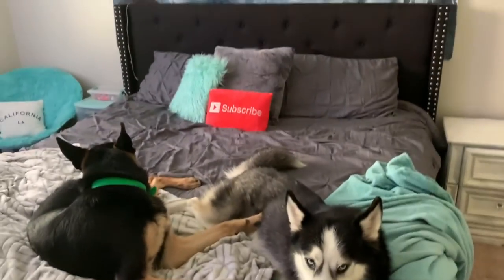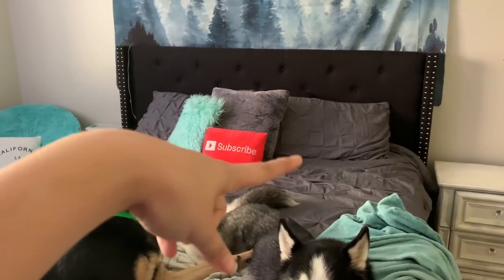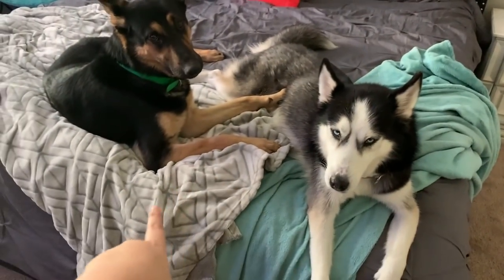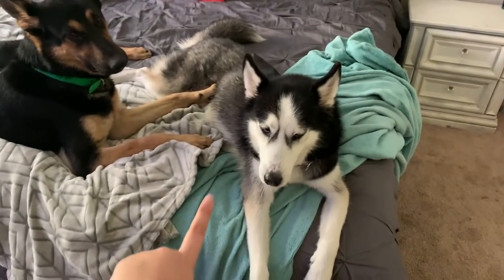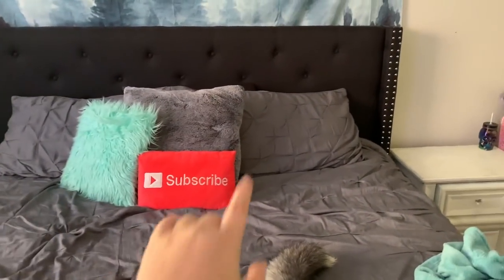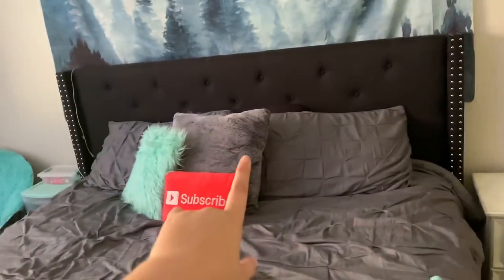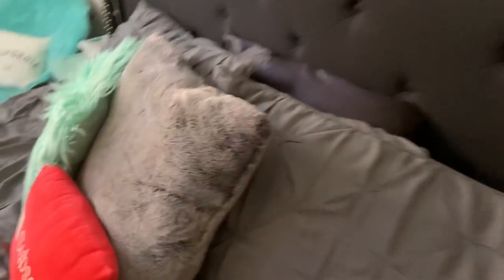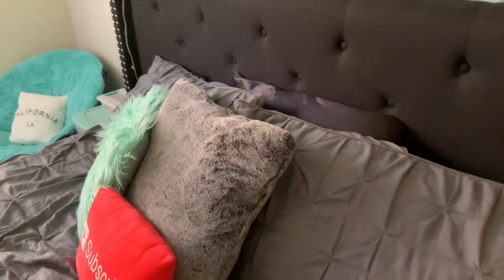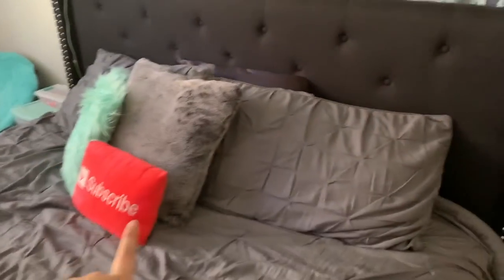Most of my comforters come from Walmart. I believe this gray one is from Walmart. I know this blanket's from Walmart and this one is definitely from Walmart. And then I just have some cute little throw pillows. This fuzzy pillow right here is super soft — it's faux fur, extremely soft. And then I just have a teal fluffy one and a subscribe pillow.